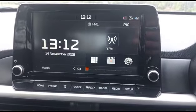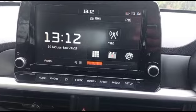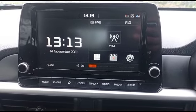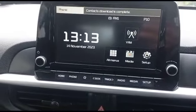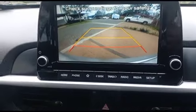Radio working all good. Reverse camera visible. Aircon working all good.